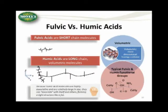Fulvic acids are short chain molecules — smaller, short chain molecules — whereas humic acids are long chain, volumetric molecules. Because humic acids are so much larger and volumetric, they tend to associate with themselves and tend to get bound with clays and metals and those types of things. Using the hand analogy, they look like a fist — so these humic molecules in nature look like a closed fist.